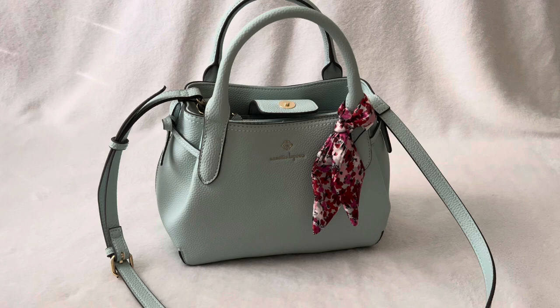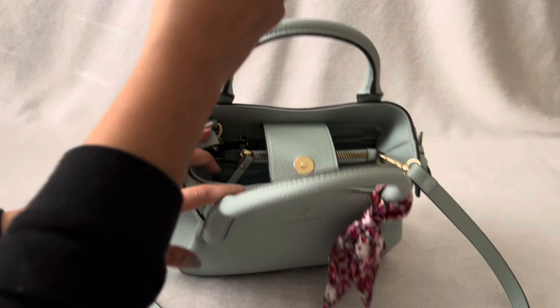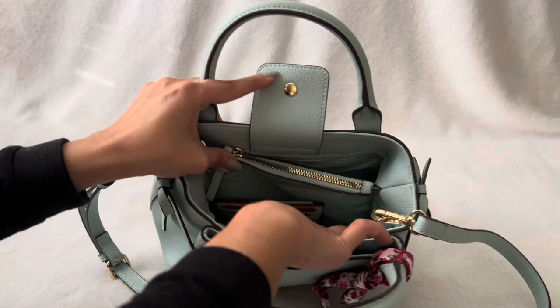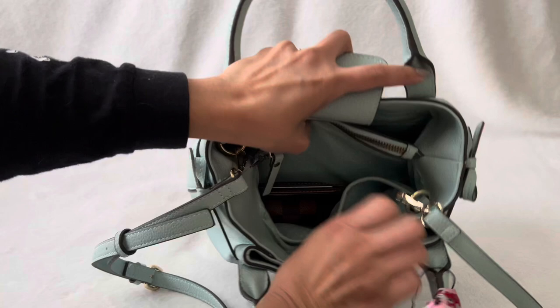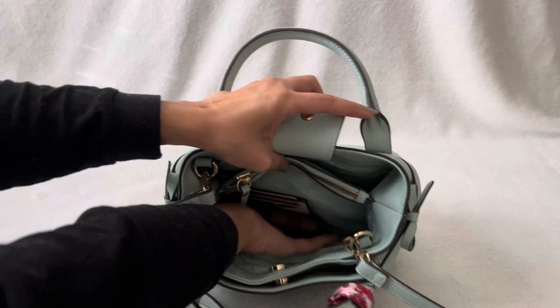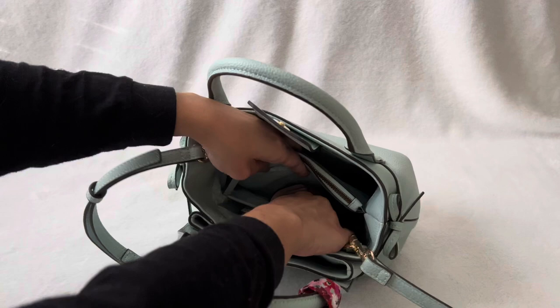This is my Coach bag. Let's see what I could take out from here — another perfume. This is my Coach item. Let's put it in here. Oh wow, I just noticed that they have a little pouch, like a compartment here, like a separator. Maybe I could put this one in here — very nice.